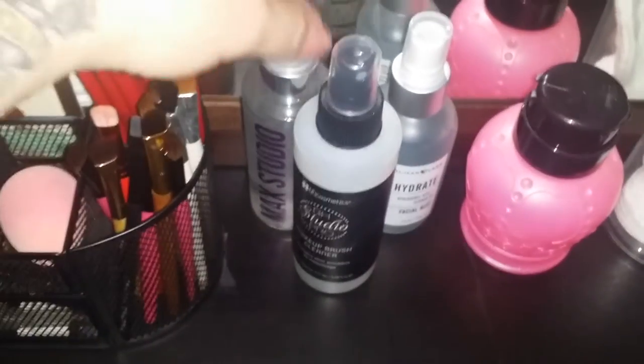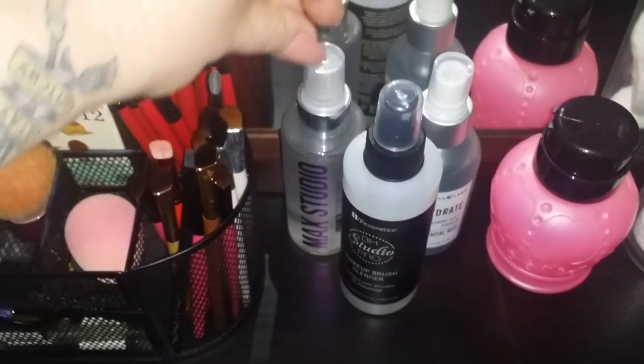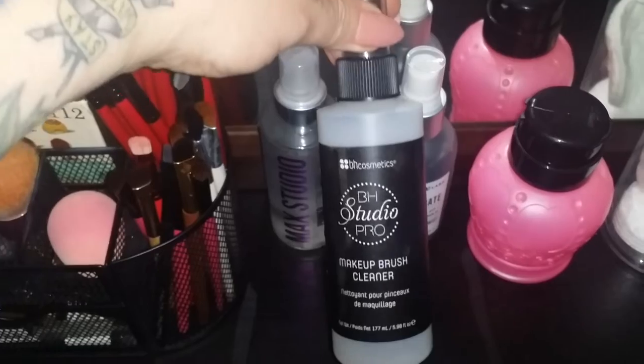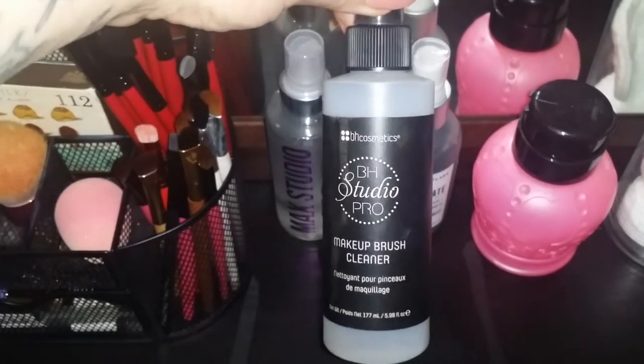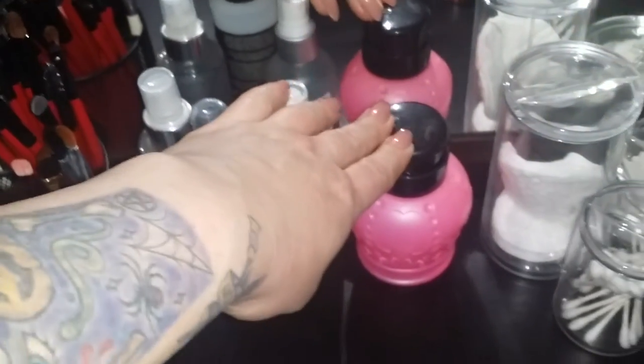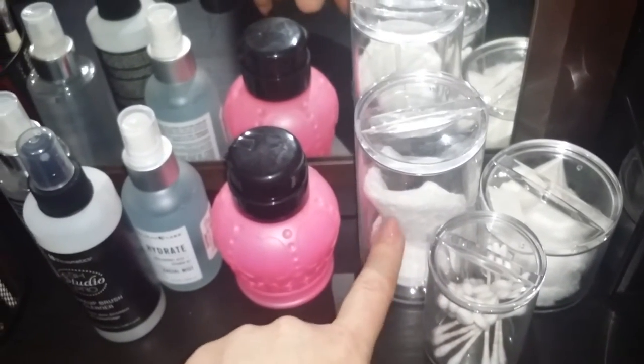On the other side I have this setting spray which doesn't really work — it comes out in a stream so I don't use it, I need to get rid of it. I have this brush cleaner from BH Cosmetics that I really like for spot cleaning.